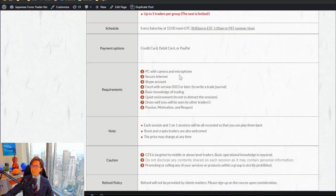Some requirements: a PC with a camera and microphone is necessary to meet face-to-face online, a secure internet connection is required, and a Skype account is required — please create one before joining if you don't have one. Excel version 2013 or later is also required, as you need it to open the spreadsheet. Basic knowledge of trading is also required — you don't need to be profitable, but you should know how to enter and exit trades, read charts, read candlesticks, and move stop losses.